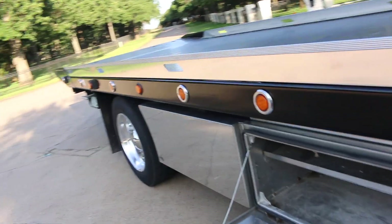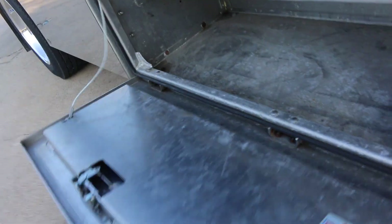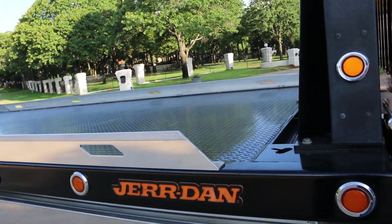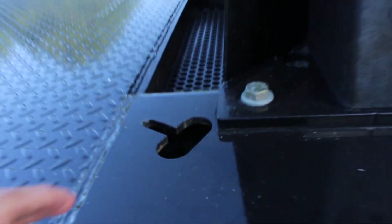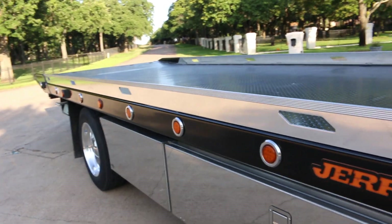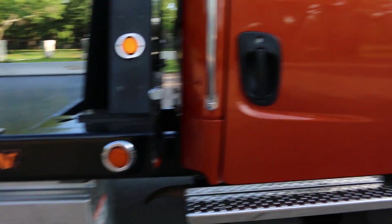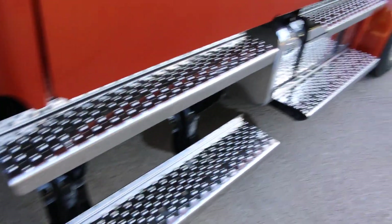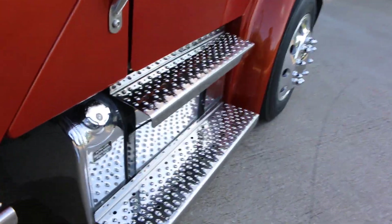The rear has hidden storage — when the rollback is back you can reach in and grab your straps or whatever you have in there, and it keeps it secure. There are lots of nice chain tie-downs in the bed, and these aluminum side rails are a really nice touch. The steps are polished stainless steel and they are beautiful.